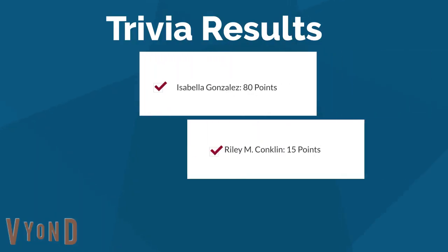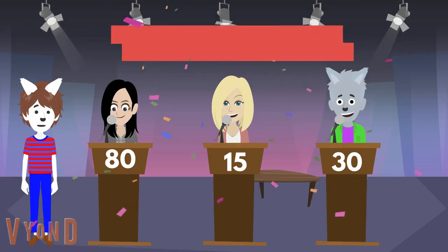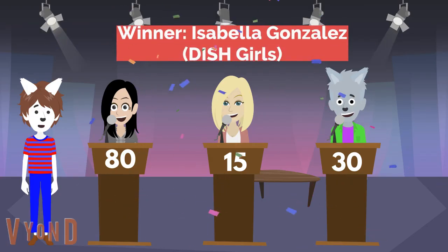All right, here we have Isabella Gonzalez with 80 points, Riley M. Conklin with 15 points, and Gershwin with 30 points. In this trivia session, the winner is Isabella Gonzalez from the Dish Girls. Daisy, Samantha, and Hannah are going to be so proud of me when I win the trivia session on TV.